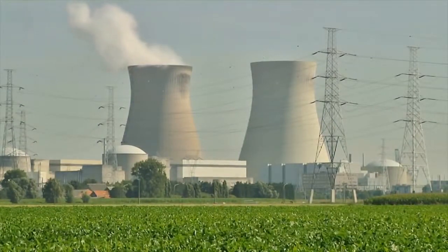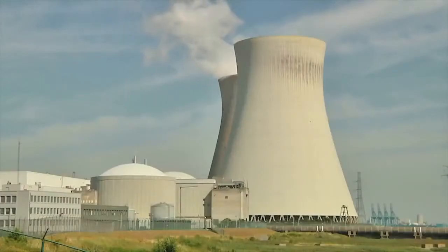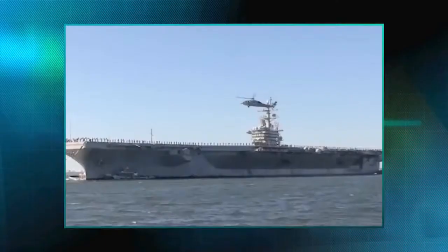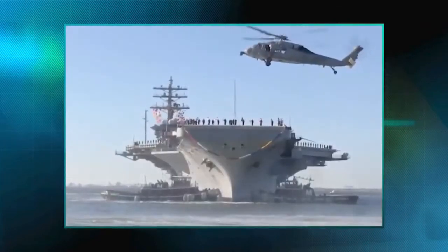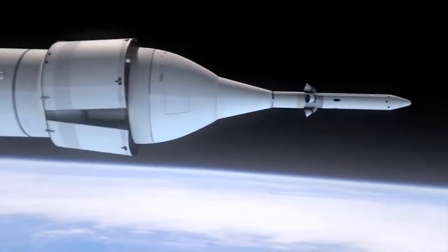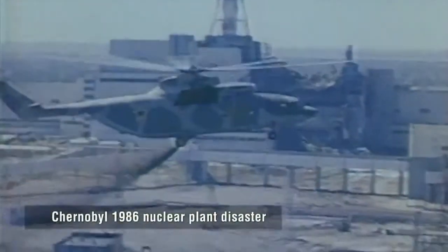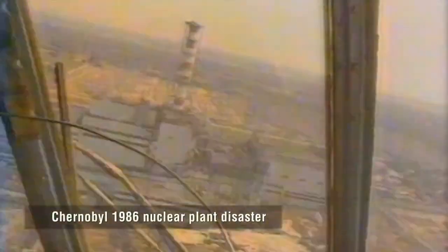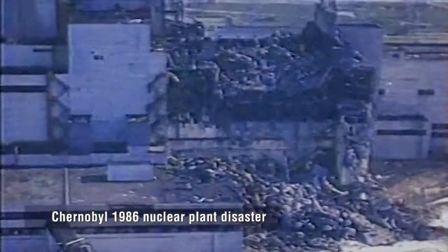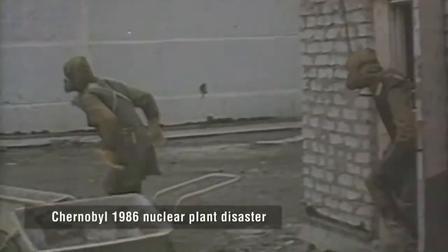Nuclear energy carries a great promise for society, providing 10% of the world's electricity. It's a limitless source of clean energy with applications from military to medical and even space. But a nuclear disaster remains one of the world's greatest fears — man-made or natural — such a scenario would see first responders move in to save lives or deal with a damaged reactor, despite all the dangers of deadly gamma radiation.